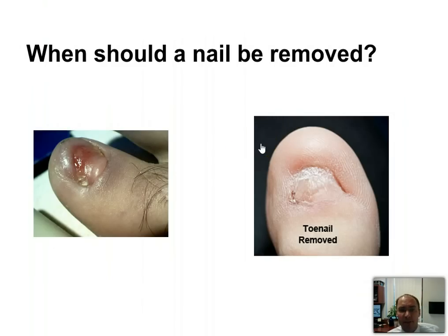When should a nail be removed? As I said, if it's involving 50% or more of the nail. For a chronic ingrown toenail, you can remove it permanently. Just removing the nail — about 50% of the time I always say it grows back normal.